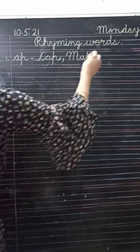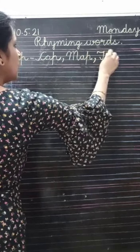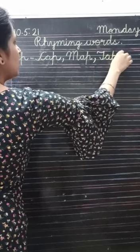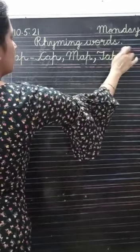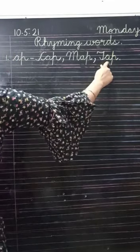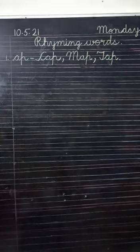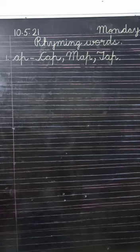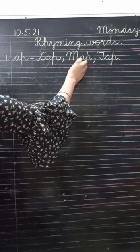Okay, next is tap. T-A-P, tap. Again, there is A-P at the back. Now, listen carefully: whenever you are asked to do rhyming words, you are to write three rhyming words for each. So we have three words for A-P: cap, map, tap.